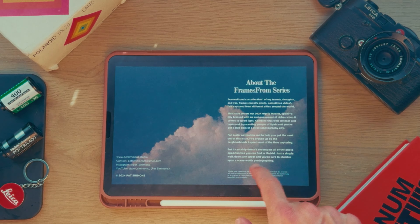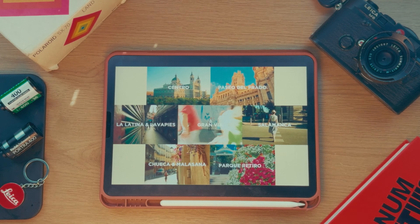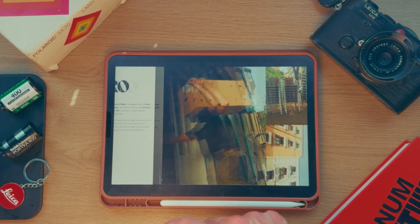Thanks for watching. If you want to see more photos from Madrid, consider picking up a copy of 'Frames from Madrid' — a digital magazine of photos I captured during my time in Madrid. If you've got a trip to Madrid coming up and are looking to do some location scouting or want extra inspiration, check it out in the link below. You can purchase it for only five dollars.